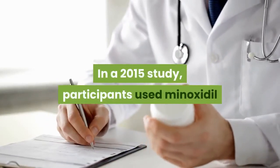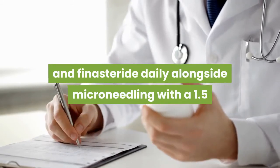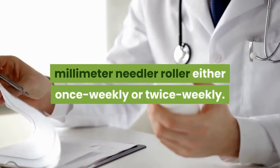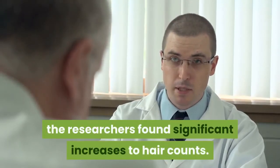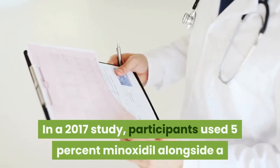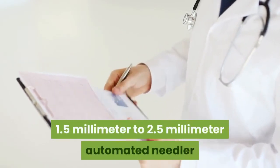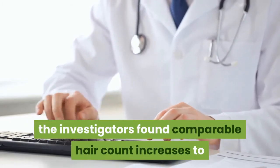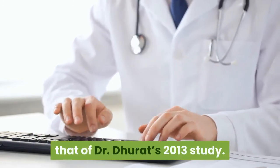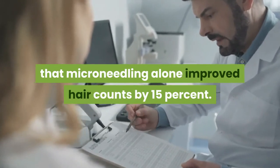In a 2015 study, participants used minoxidil and finasteride daily alongside micro-needling with a 1.5 mm needle roller either once weekly or twice weekly. After six months, researchers found significant increases to hair counts. In a 2017 study, participants used 5% minoxidil alongside a 1.5 mm to 2.5 mm automated needler once every two weeks. Over six months, investigators found comparable hair count increases to Dr. Durrett's 2013 study, and also found that micro-needling alone improved hair counts by 15%.